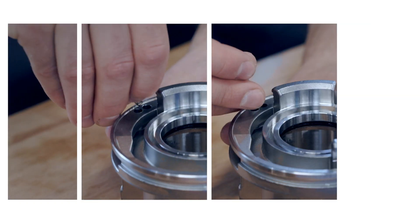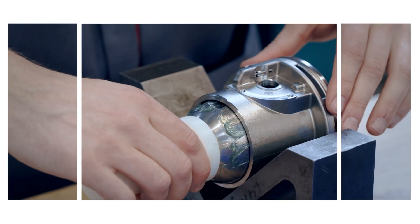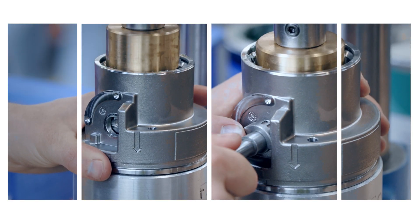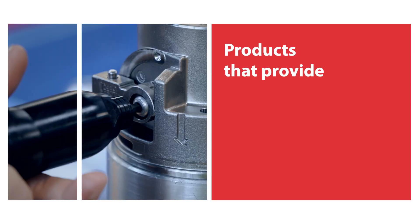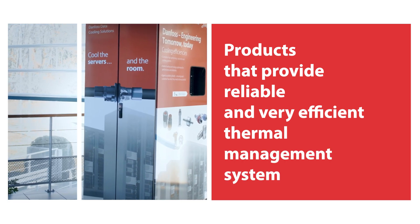Our two new products — the 2-inch size FDAT-free coupling, which was launched at the beginning of the year, and the Universal Quick Disconnect coupling, the UQD, which will be available on the market from April — are products that provide a reliable and very efficient thermal management system for data centers.